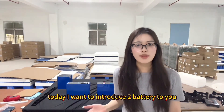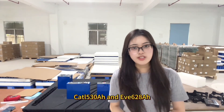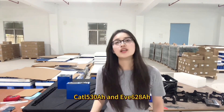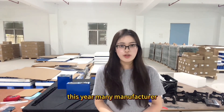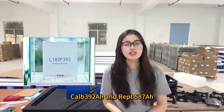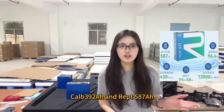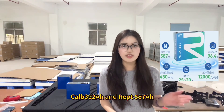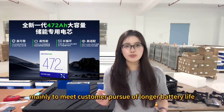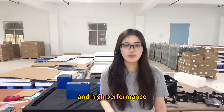Today I want to introduce two batteries to you: CATL 513mAh and EVE 628mAh. This year, many manufacturers have launched large capacity batteries such as CATL 392mAh and RAPT 587mAh and Conex 472mAh, mainly to meet customer pursuit of longer battery life and high performance.